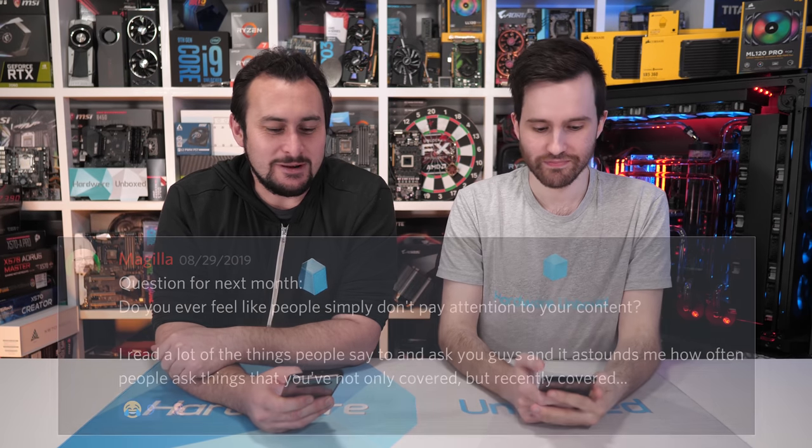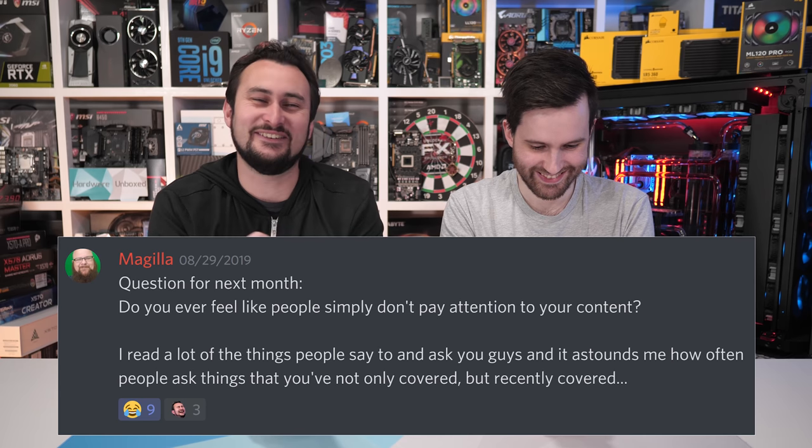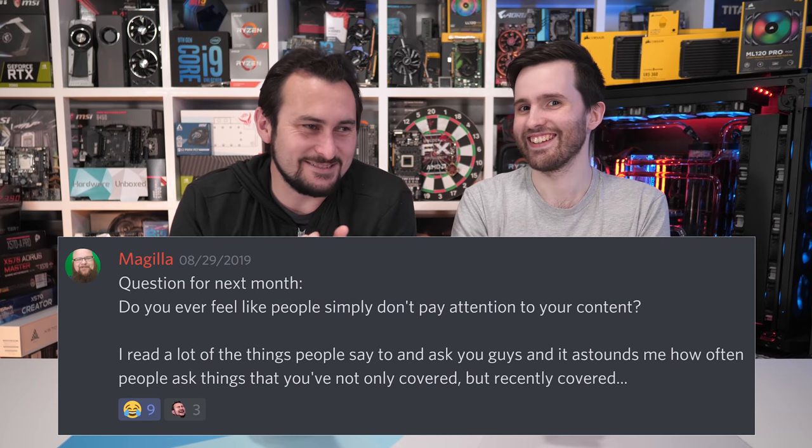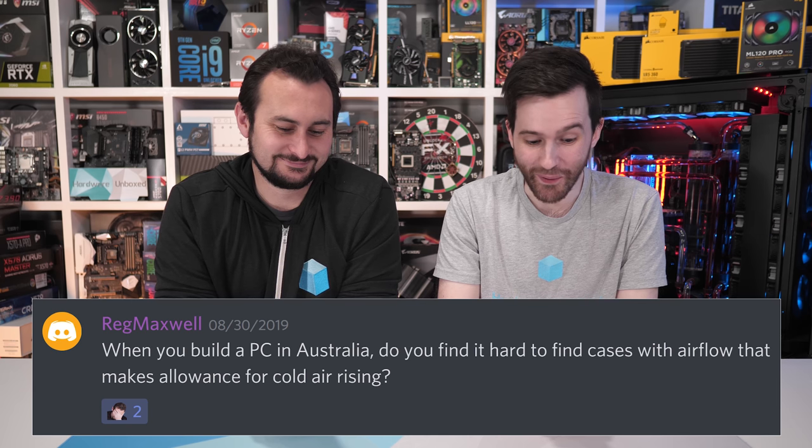Do you ever feel like people simply don't pay attention to your content? Someone asked this exact same question in last month's Q&A. Another question: when building a PC in Australia, do you find it hard to find cases with airflow that makes allowance for cold air rising? Cold air rising — is that how it works down here? Yes, because we're upside down. These are jokes from last month as well. Patreon members, you're meant to be the mature part of our audience.